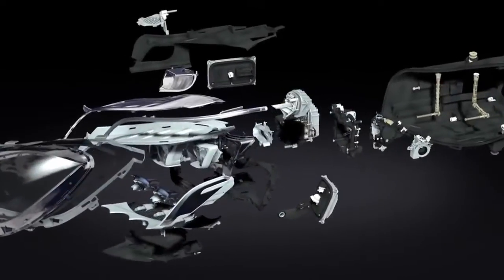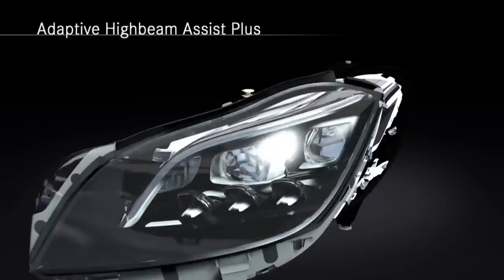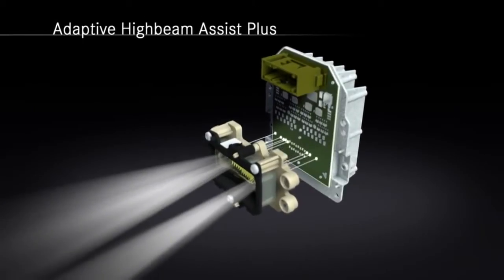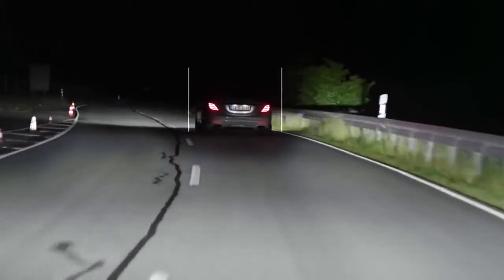Greater precision, even faster reaction times and the new functions of MultiBeam LED demonstrate this impressively. The key components of the headlamp are the new grid LED module in combination with the traditional mechanical lighting system. The actual highlight of the system is that it prevents the headlamp from blinding other drivers on the road, which allows us to keep the high beam function turned on all the time, and the headlamp just illuminates the space around the other cars.